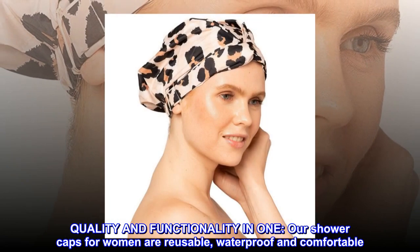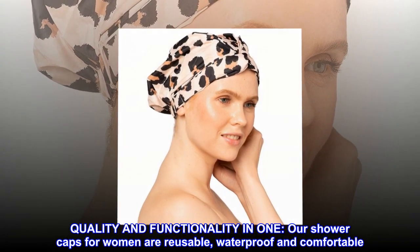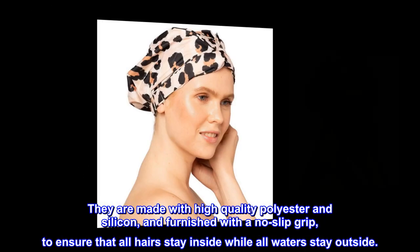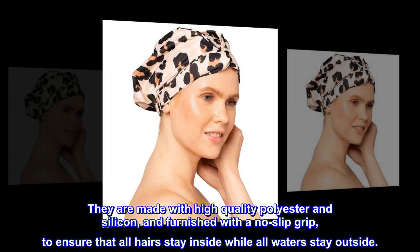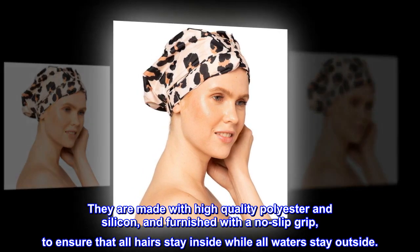Quality and functionality in one. Our shower caps for women are reusable, waterproof, and comfortable. They are made with high-quality polyester and silicone, and furnished with a no-slip grip, to ensure that all hair stays inside while all water stays outside.